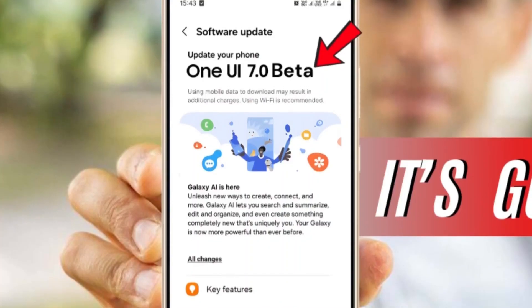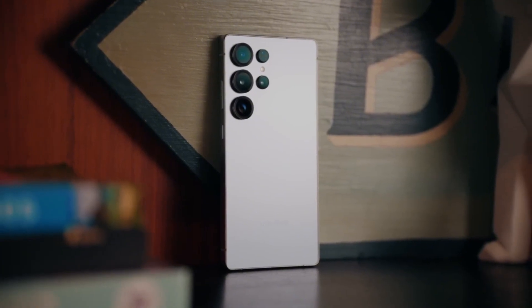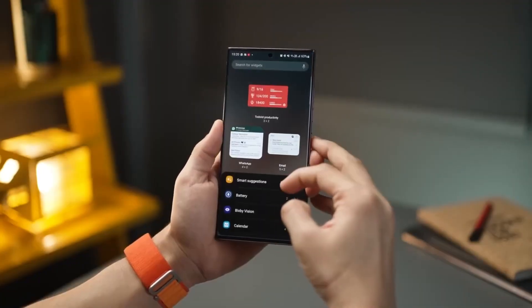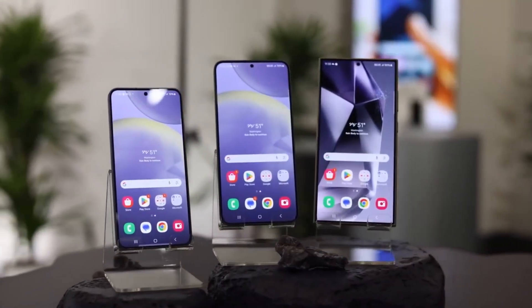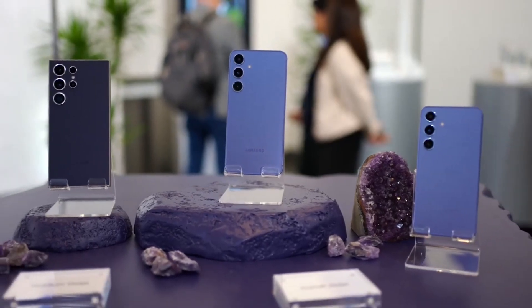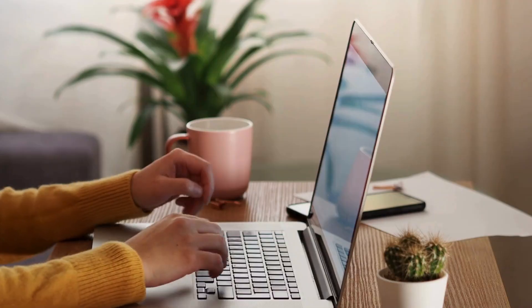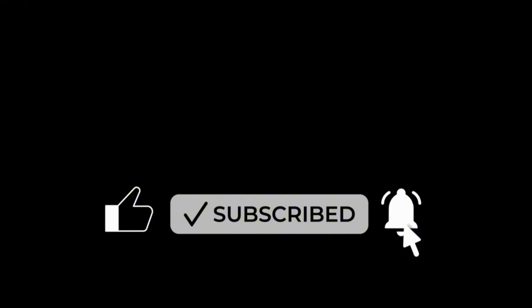With all these upgrades, One UI 7 is shaping up to be Samsung's most ambitious update yet. The question is: are you ready for the future of mobile technology? Samsung is making bold moves, and if these leaks and rumors are anything to go by, the Galaxy S25 series could set a new standard for flagship smartphones. So, what do you think? Are you excited for One UI 7? Let us know in the comments below, and don't forget to like and subscribe for more updates on the latest in mobile technology.